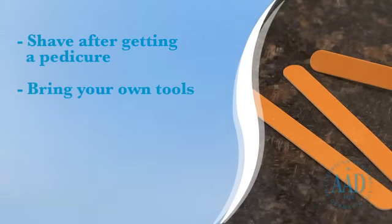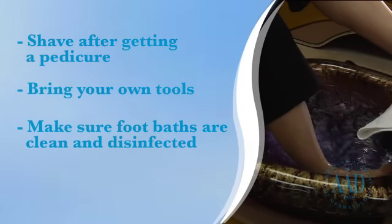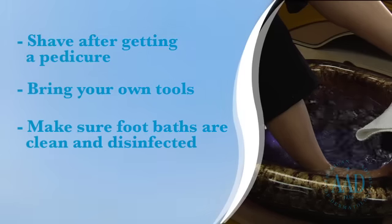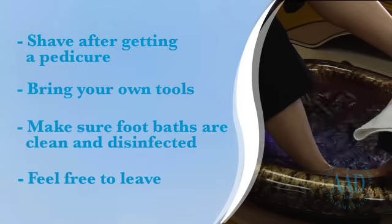If you get frequent manicures and pedicures, consider purchasing your own tools to be used at the salon. Check that the pedicure foot baths and filters are thoroughly disinfected before you use them. If they are improperly cleaned, they can harbor bacteria and fungus. If the salon does not appear clean, then move on.